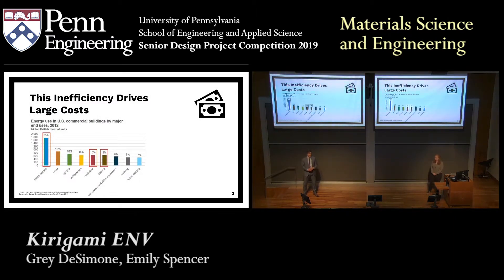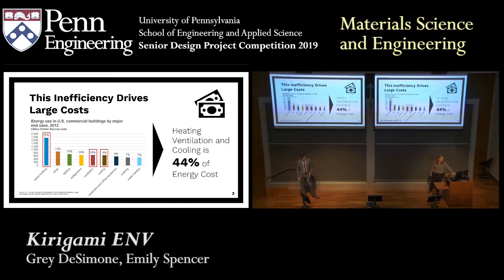This is some data from the Department of Energy on energy usage in commercial buildings. As we can see, what we care about is highlighted in red — that's heating, ventilation, and cooling — and that accounts for about 44 percent of the energy in buildings as a whole. Obviously, this will add up.